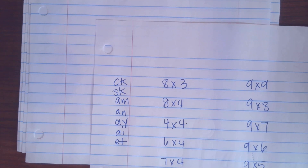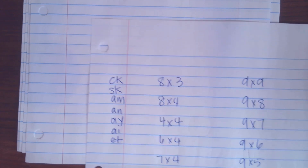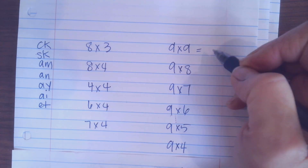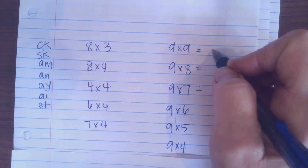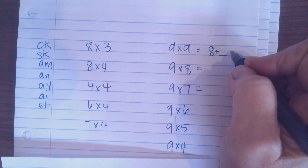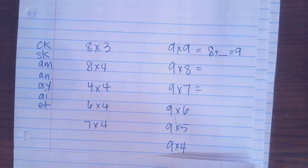Our strategy for nines is: the first digit is one less, and then whatever adds up — that number plus this number equals nine. It's a pretty fun trick, so you can practice those ones just to get a little more confident in them.